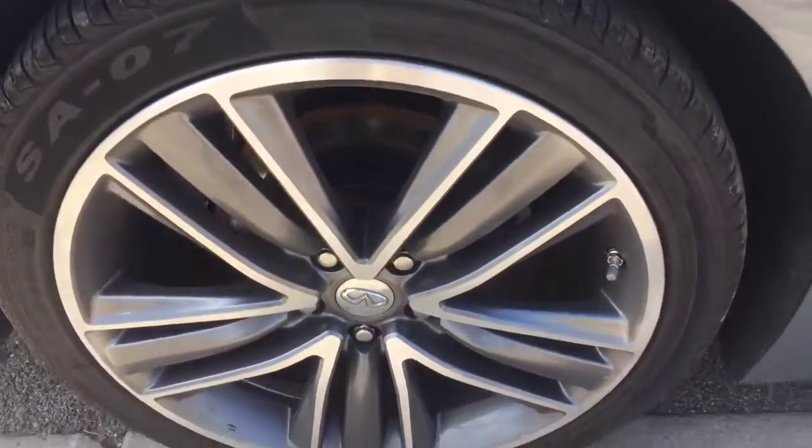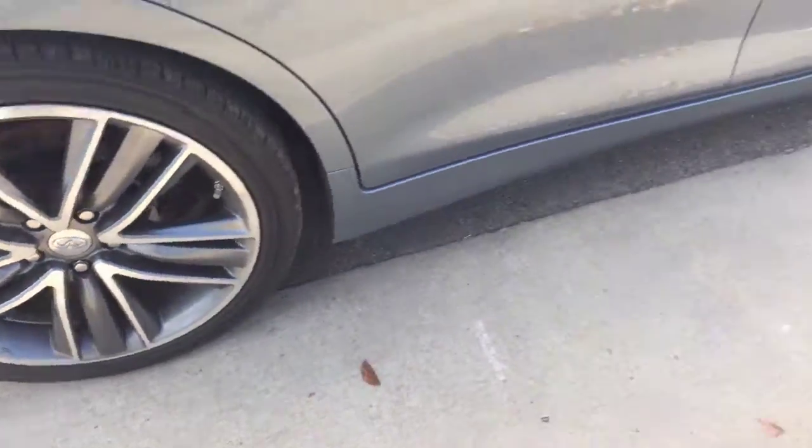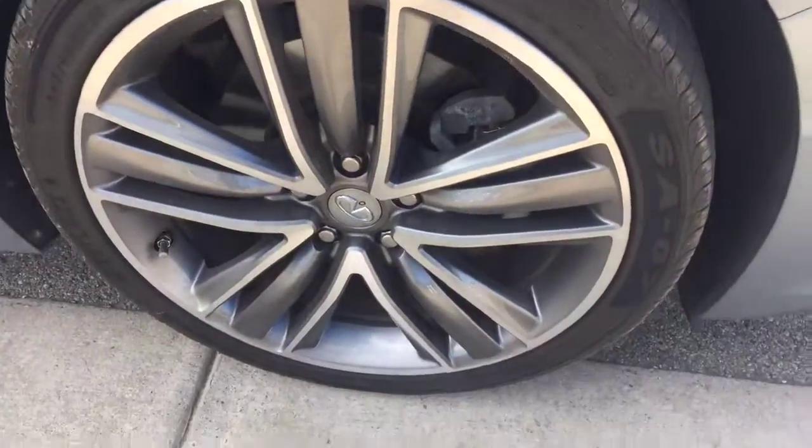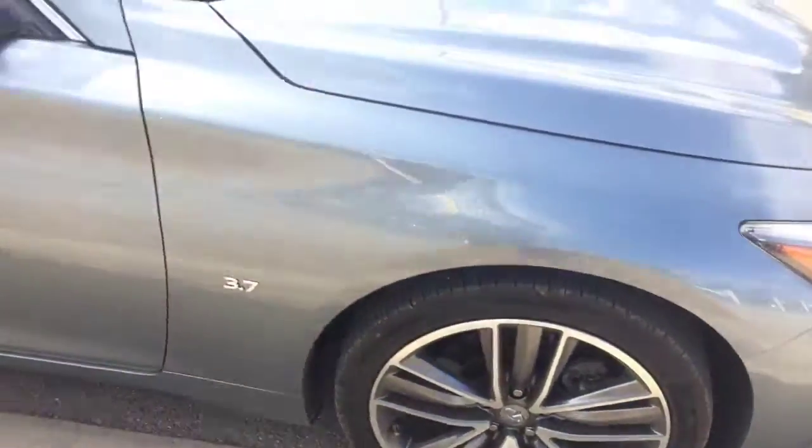I'll get you a look at the rims and tires on this side too. The rims look like they're in good shape. It looks like whoever drove this was definitely conscious about keeping it off the curb, so that's pretty good.